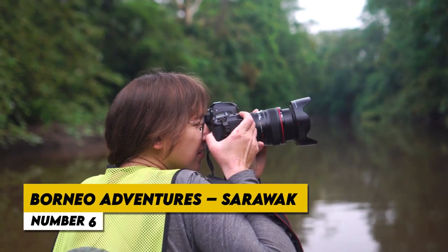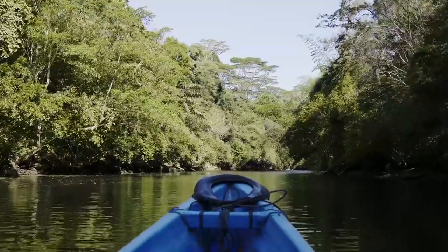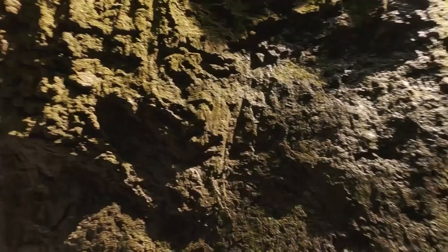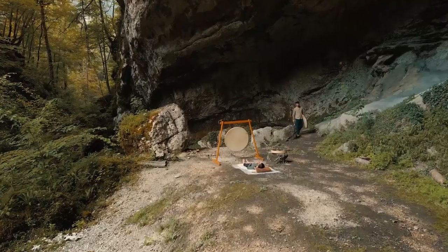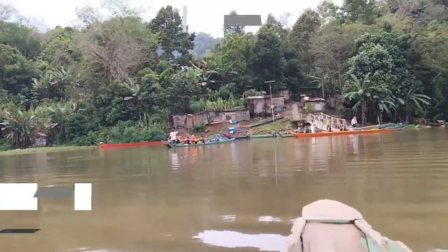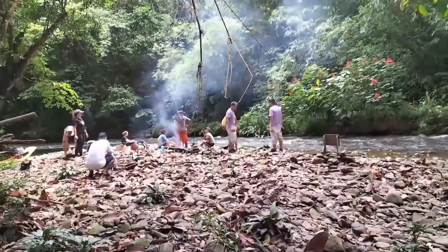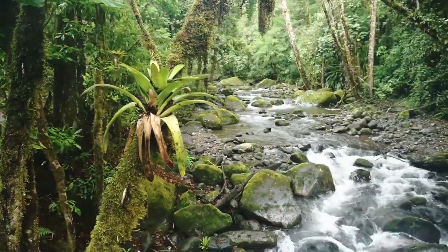Number 6: Borneo Adventures — Sarawak. Sarawak's Borneo Adventures provide an unrivaled chance to interact with native cultures and the natural world. This state of Malaysia, situated in the northern region of Borneo, offers a variety of unusual experiences. Don't miss the chance to explore the beautiful Mulu Caves, home to the Sarawak Chamber, the largest cave chamber in the world, and gain insight into the rich traditions of the surrounding tribes by visiting the Sarawak Cultural Village. The extensive jungles serve as a setting for exhilarating excursions, including river cruises, wildlife watching, and jungle trekking. Travelers seeking both natural beauty and cultural enrichment will find Sarawak to be an intriguing destination because of its varied landscapes and lively culture.